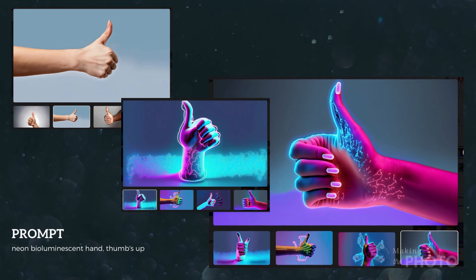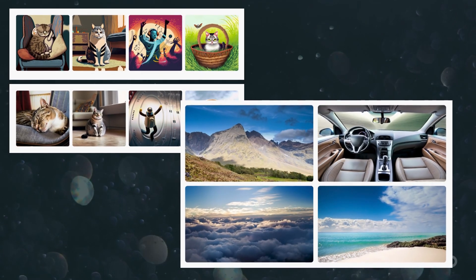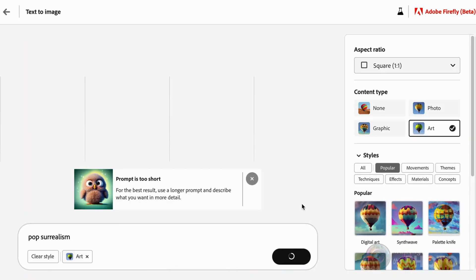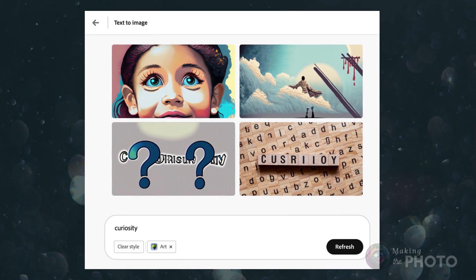There were some coherency problems. Out of the four generated images, sometimes one of them was just really random. I started with a few simple prompts and immediately got a 'prompt is too short' warning. Firefly will still make the images, but it warns that they may not be that good — and they're right. Simple prompts don't always work.